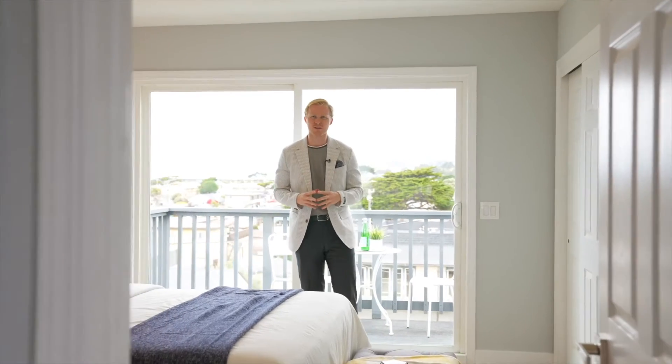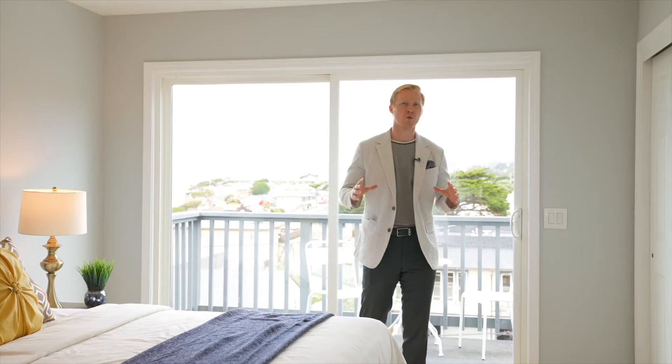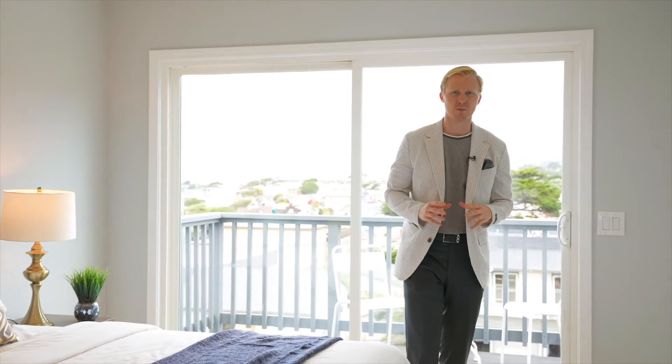What I really believe sets this house apart from all the rest, other than the abundance of upgrades, is this master suite with the million-dollar ocean view — so close to the ocean that you can smell that ocean breeze.